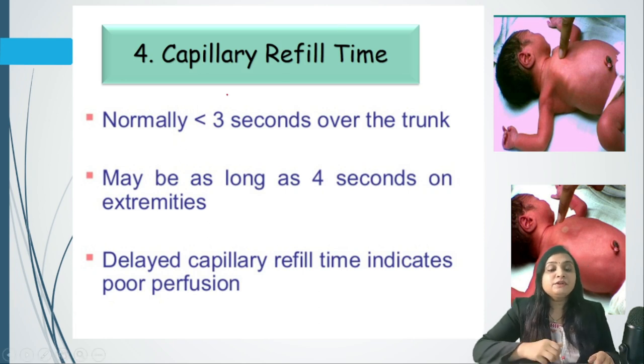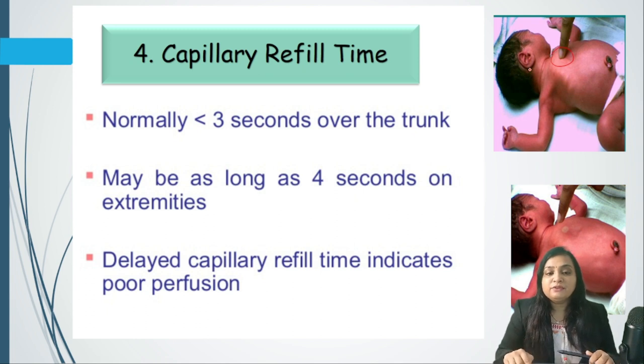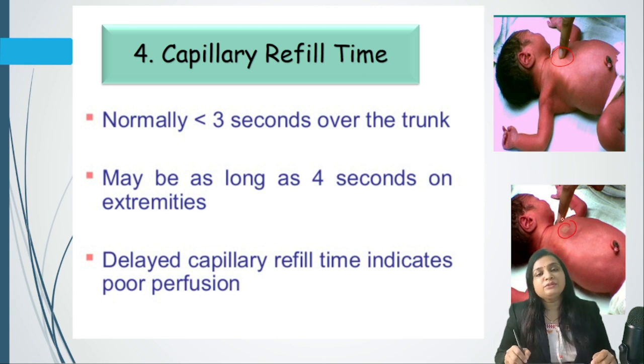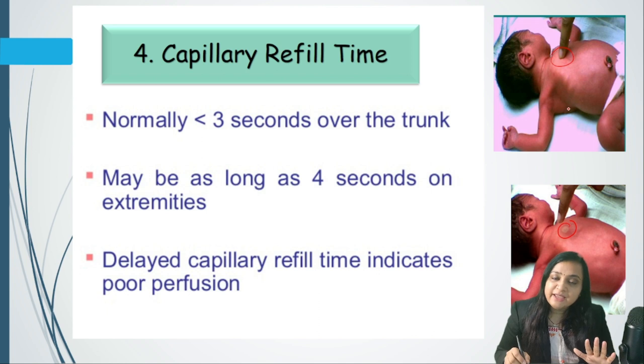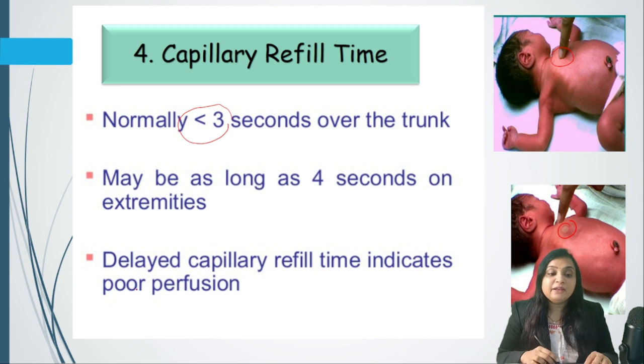For capillary refill time, press the pulp of the finger on the sternum for five seconds, then release. The blanched area should refill within three seconds. A delayed capillary refill time of more than three seconds indicates poor perfusion and could be the first sign of shock.